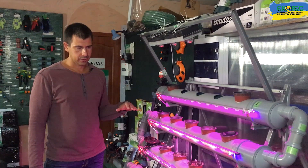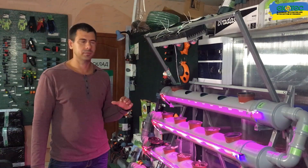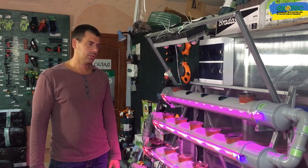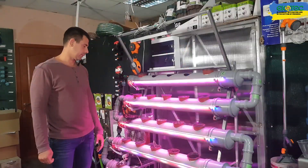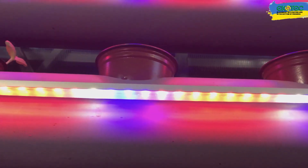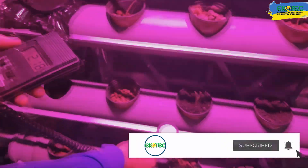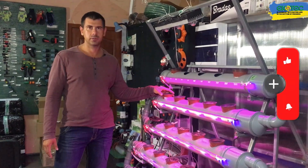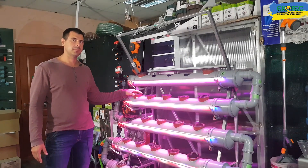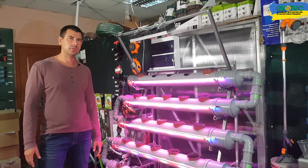We are now growing different crops and testing how they grow in these systems. We will post the information on our channel, so subscribe. We try to share everything we develop. There will be a lot of interesting information, and in the following videos we will show how our plants grow and what we do to make them grow better. There are many different ways and options for growing in hydroponics. I would like to hear your comments about what you have tried and what experiments have worked out. We would be very happy if you shared this information. See you next time. Live in harmony with nature and to the beat of progress.